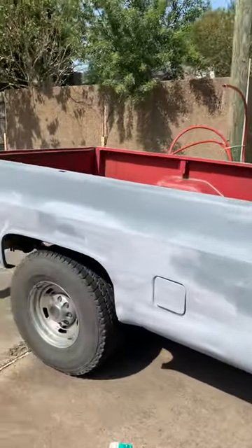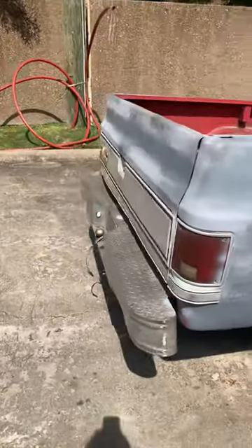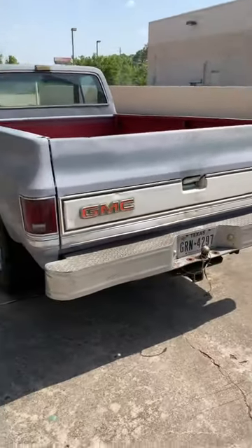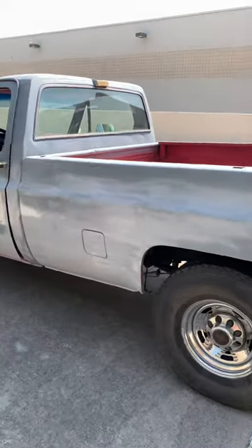I'ma start on this side today. Of course, I'ma take this big stupid-ass bump off, put a roll pan back, get the bed redone. I don't even know what color I'ma go with yet — I'm thinkin' I might do that little desert color. There's some rally stripes on that bitch.